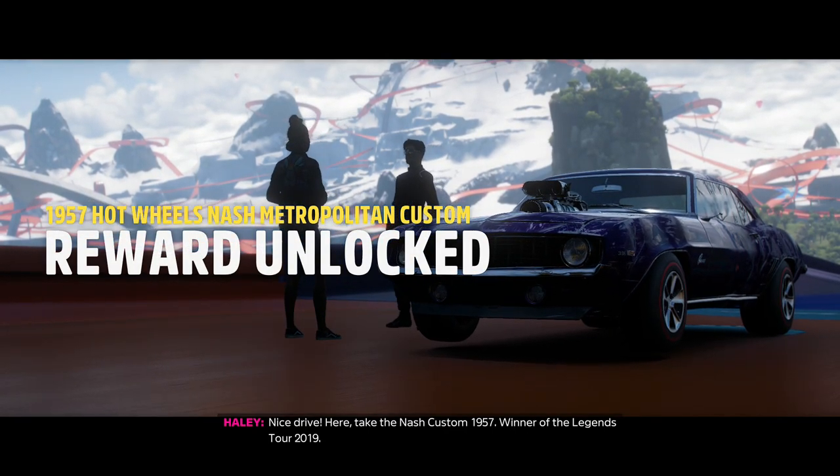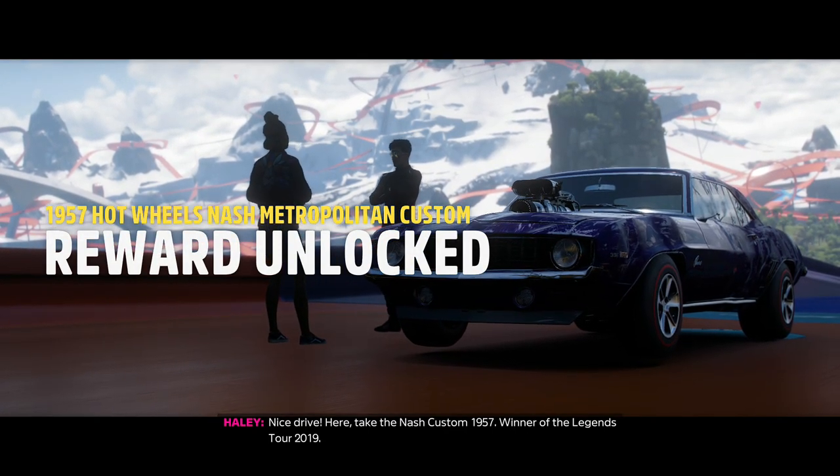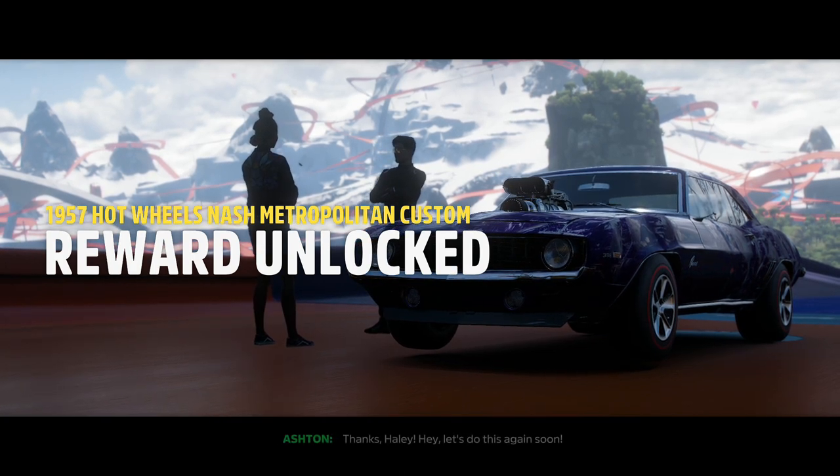Nice drive! Here, take the Gnash Custom 1957 — winner of the Legends Tour 2019. Thanks, Ellie.